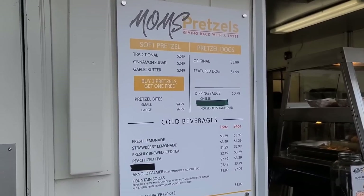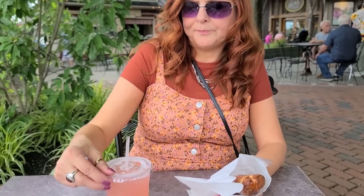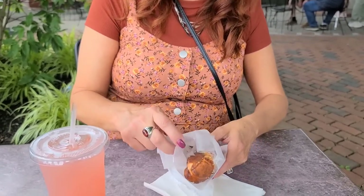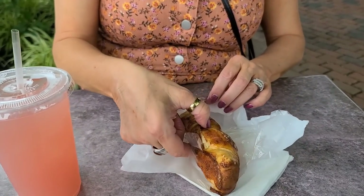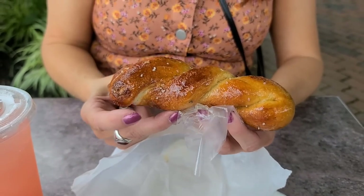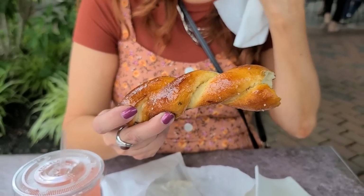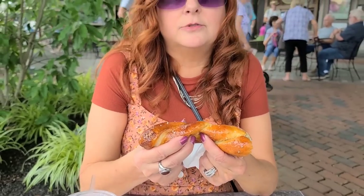We're going to try the pretzels — we got a garlic butter pretzel and a strawberry lemonade. The strawberry lemonade is tart but you get the flavor of the strawberry. Garlic butter — I debated about getting the garlic. I asked her how strong it was and she said they just brush it on. It's hot and fresh. It's not overpowering with the garlic — not that strong. You can taste it but it's not real bad. So if you're scared about walking around all day with stinky breath, it's probably not going to do that to you — or just share it with your spouse or friends.